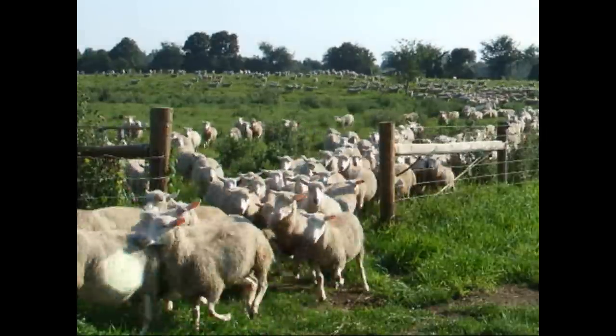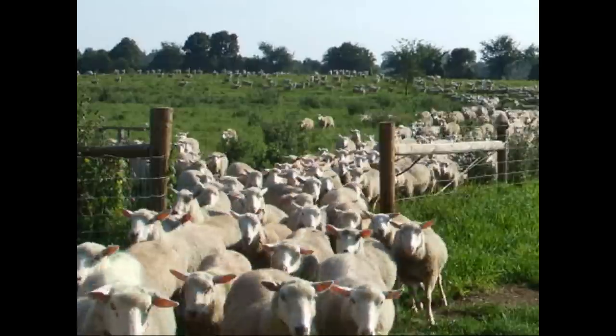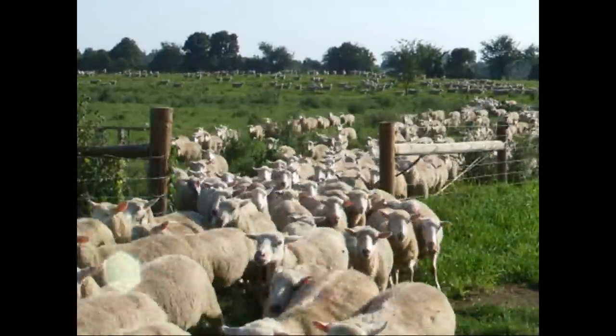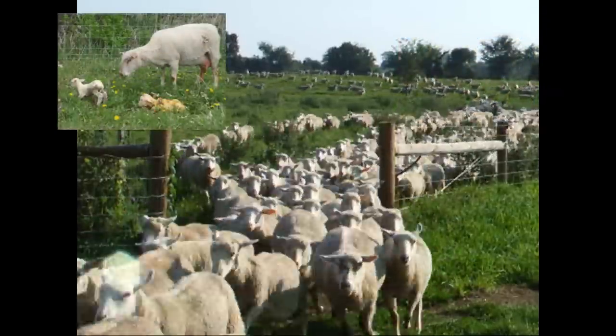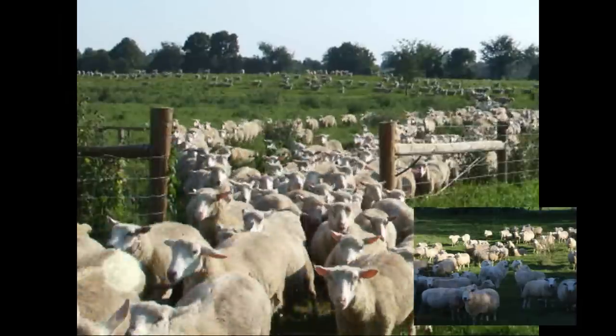Welcome to Shepherd's Choice Breeding Stock, owned and operated by John and Edie Steele. Our primary objective is to supply commercial sheep producers with large groups of uniform, high-health, productive ewe lambs that perform in both accelerated and annual lambing systems. We're proud of our Shepherd's Choice Breeding Stock and would like to highlight some of their special features.